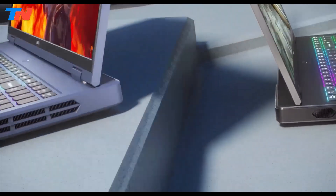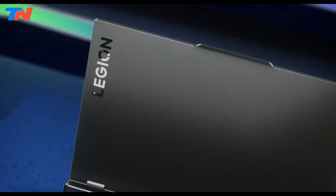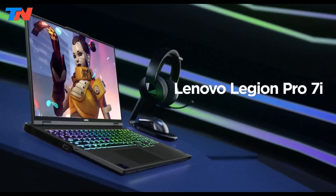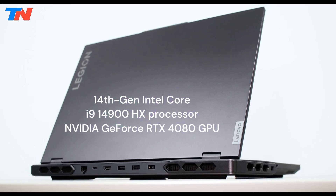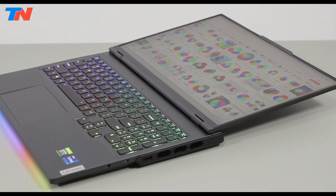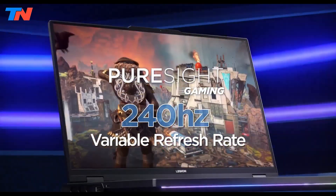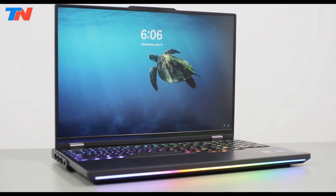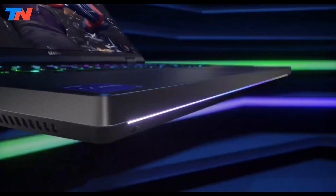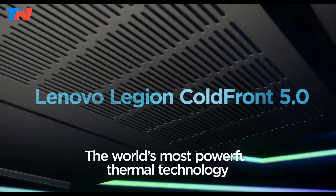The Lenovo Legion Pro 7i Gen 9 is a high-performance laptop designed for engineering students and professionals. It features a 14th-gen Intel Core i9-14900HX processor and an NVIDIA GeForce RTX 4080 GPU for exceptional computing and graphics power. The 16-inch QHD Plus display with a 240Hz refresh rate and mini-LED options delivers stunning visuals, and it includes 32GB DDR5 RAM and a 2TB NVMe SSD for fast multitasking.